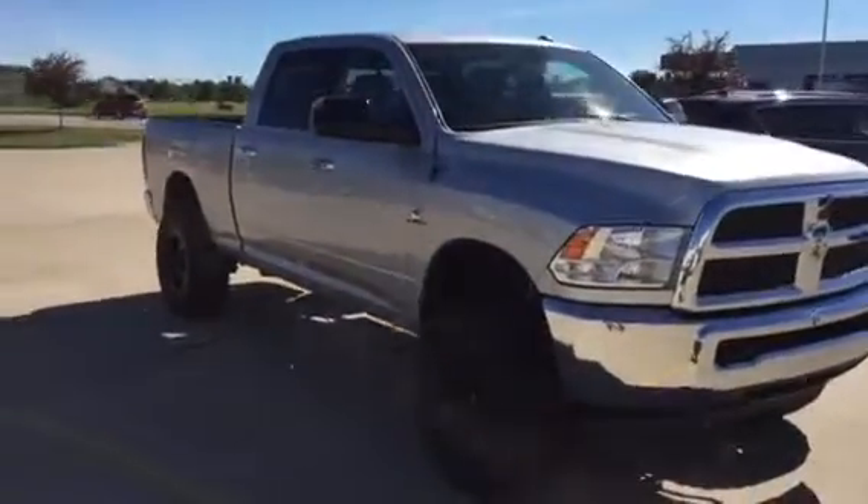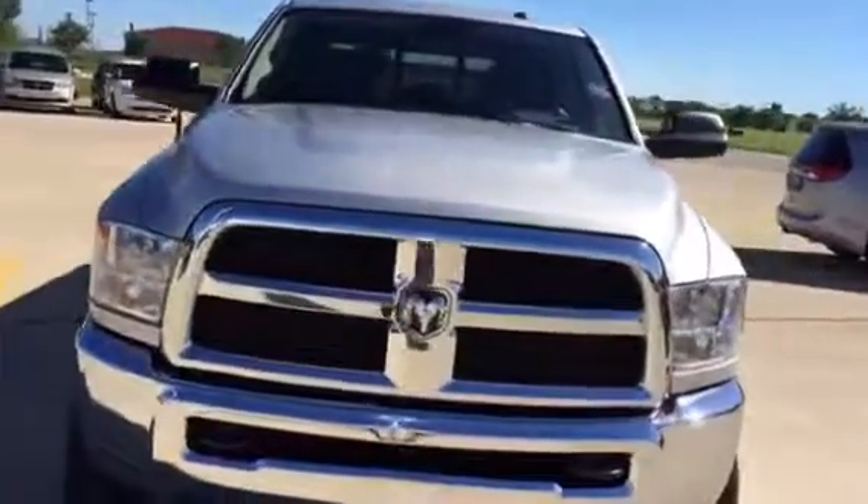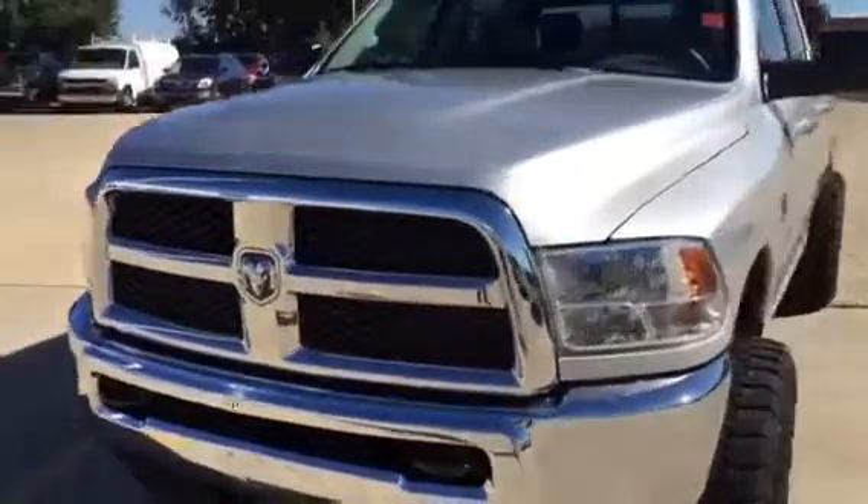Hey, Scott Kuykendall from Layman's here in Morton, Illinois. 2015 Ram, three-quarter ton, turbo Cummins.